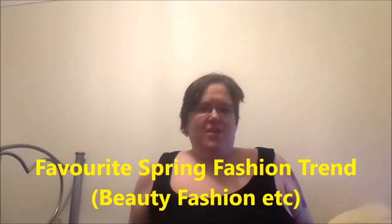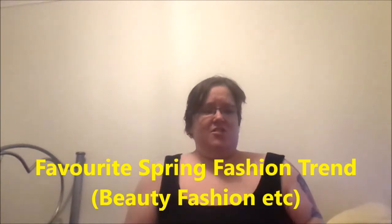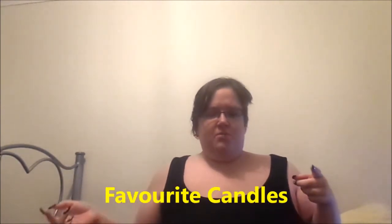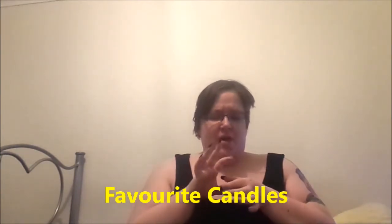I don't really have a favourite fashion trend I'm looking forward to. I don't really follow trends to be honest — if it's comfy and it fits me perfectly, then I'll wear it. Next question is favourite candles. I can't think of the names right now — they're somewhere in the kitchen. They're my Dusk candles. I'll have to link them down below, but they're awesome. Even if you don't burn them, I can smell them now and they're not even lit.